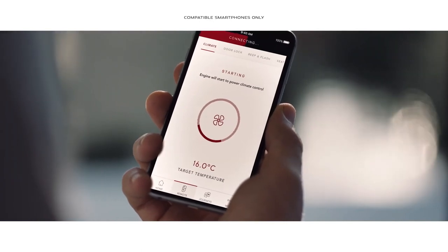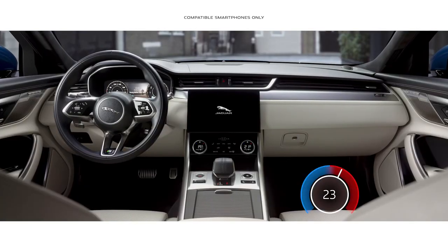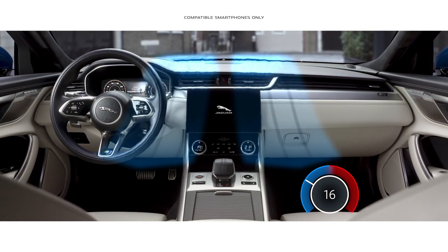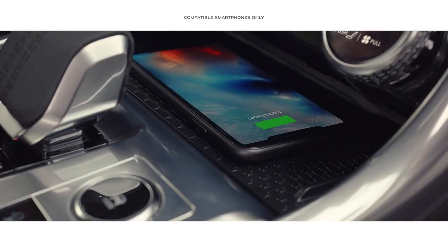With Jaguar's remote app, PIVI Pro can also be accessed via your mobile phone, enabling you to remotely set the cabin temperature, access navigation and monitor fuel level. And wireless device charging with signal boosting technology ensures your mobile is fully charged.